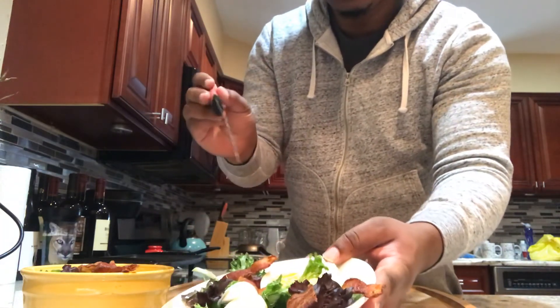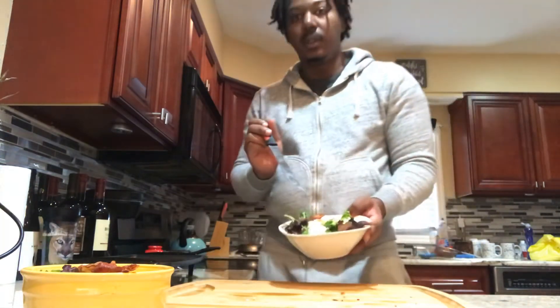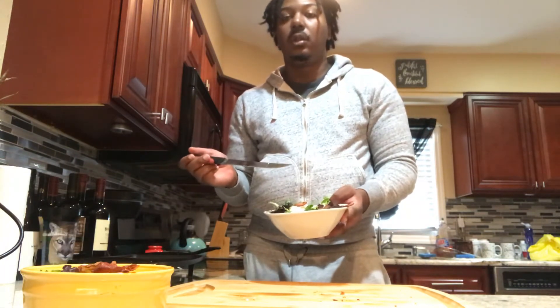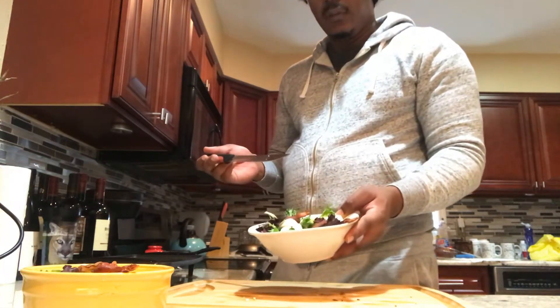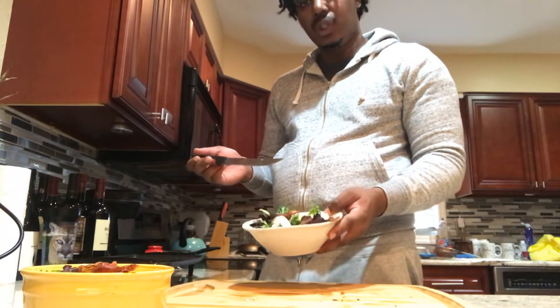Protein salad and bacon — the bacon is not the healthiest thing to eat, but it enriches the taste, so you don't have to put it in if you don't need it. Bacon has a lot of fat in it, but everything in moderation is good. If you don't want meat, you can actually put chicken in there too.